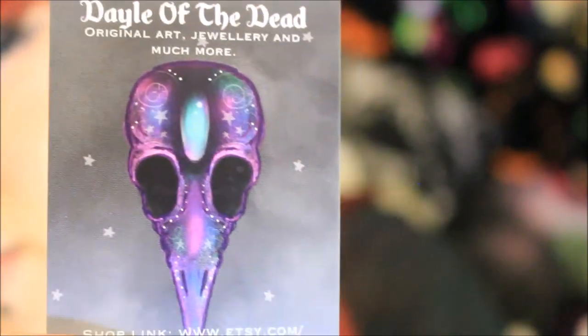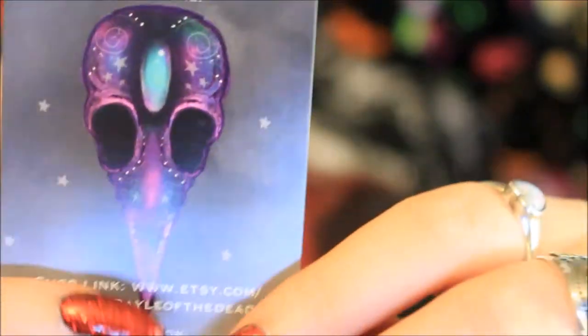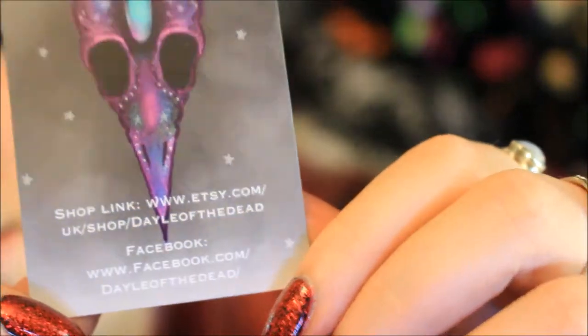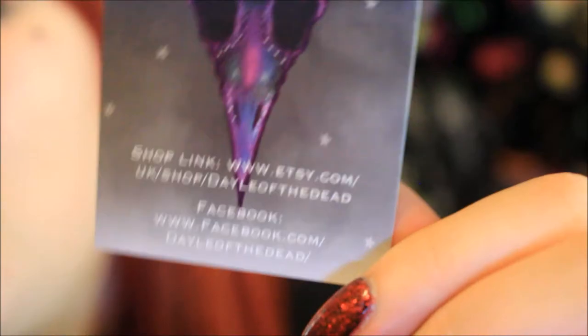The card has a detailed image that looks like a raven skull or crow skull, with lots of different colors, little stars, and what seems to be a little crystal or gem attached to the top. It also has a link to her Etsy and her Facebook, so I will leave those below as well as her Instagram. It's a very professional looking card.